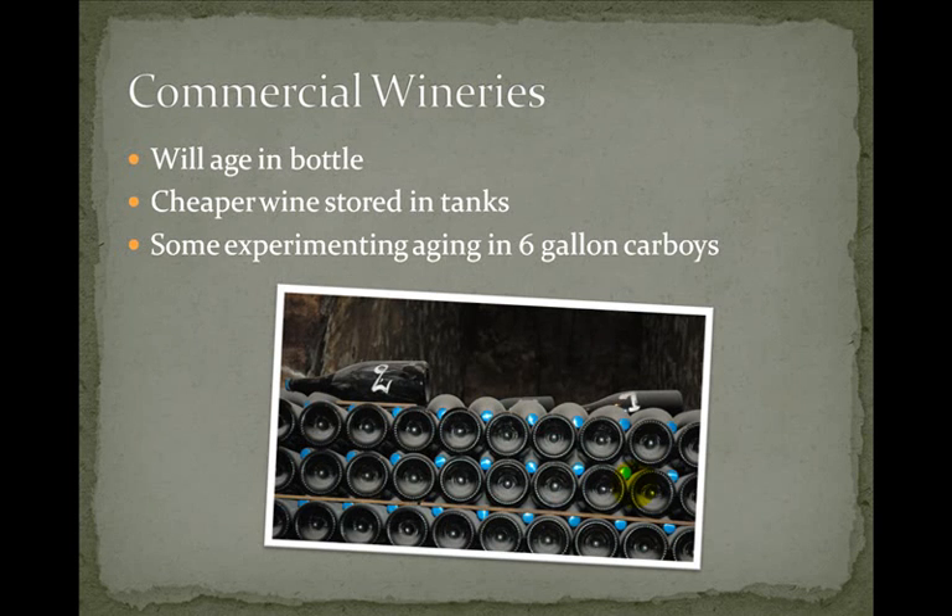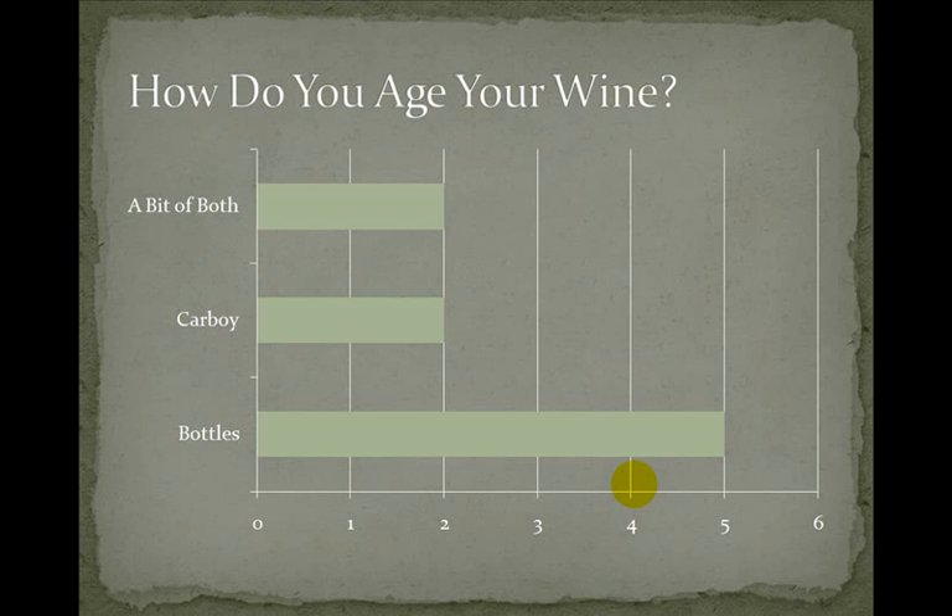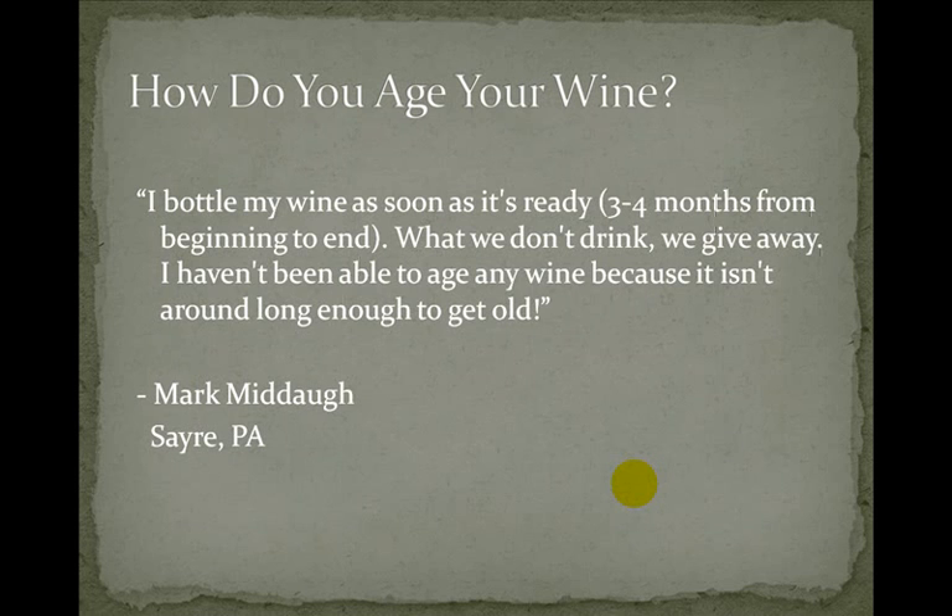From last week's podcast I ran a survey to see what other people do with their wine. Most people aged in bottles versus the carboy. Mark Madaw says: 'I bottle my wine as soon as it's ready — three to four months from beginning to end. What we don't drink we give away. I haven't been able to age any wine because it isn't around long enough to get old.' So Mark is definitely a good guy to know because he likes to share his wine.